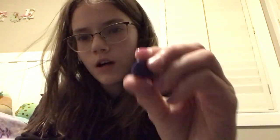Next is this cool purple one. It's like gems and rocks. There, you can kind of see it.